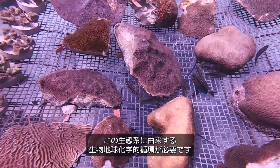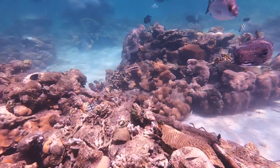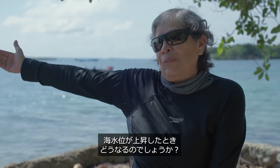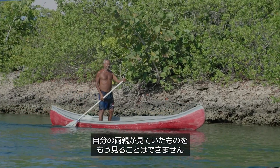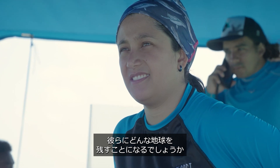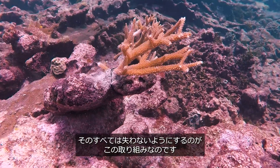We need the biogeochemical cycles that come from this ecosystem. We need the fish, we need the lobster, we need the barrier. What is going to happen when sea level rises if we don't have that barrier? I'm not going to be able to see the things that my parents saw, that my children are going to be able to see, the children of my children. What planet are we going to leave? This effort is so that we don't lose everything that already exists — and the cause of the human being is that it has been degraded. Thank you.